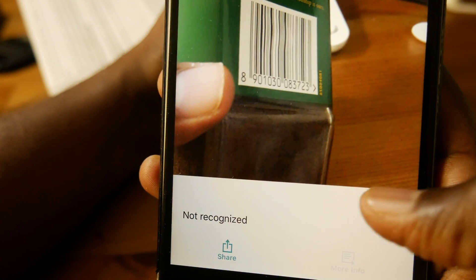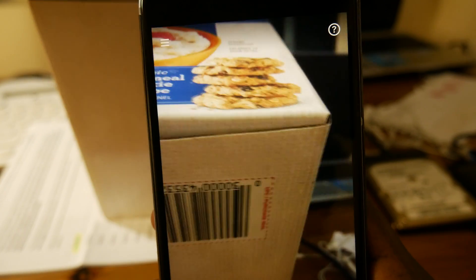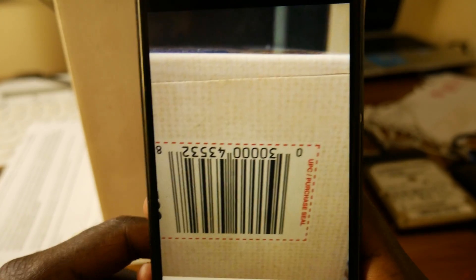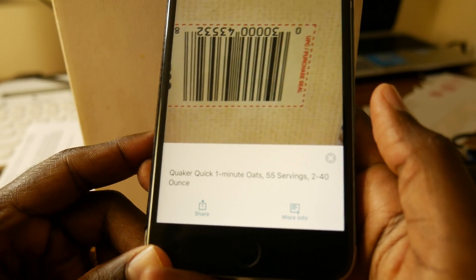Processing... Quaker quick one minute oats. 55 servings. 2-40 ounce.